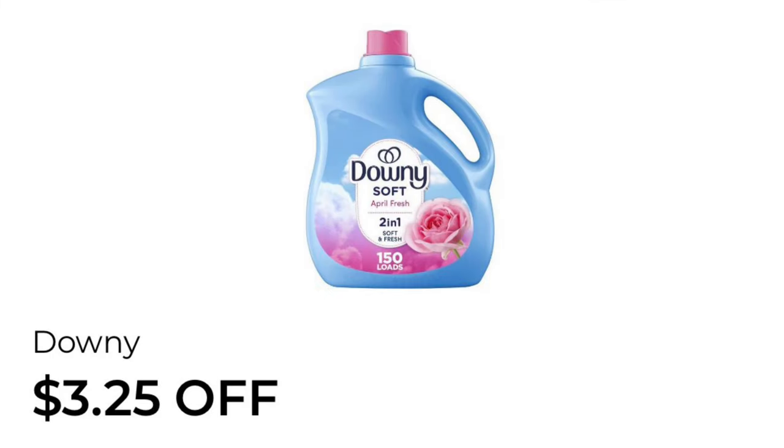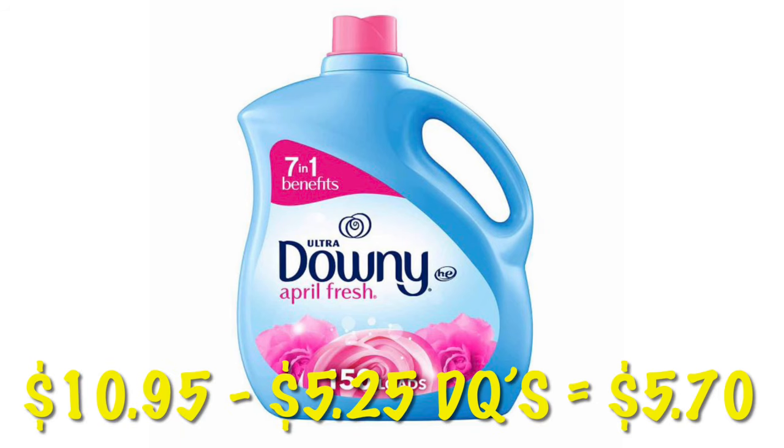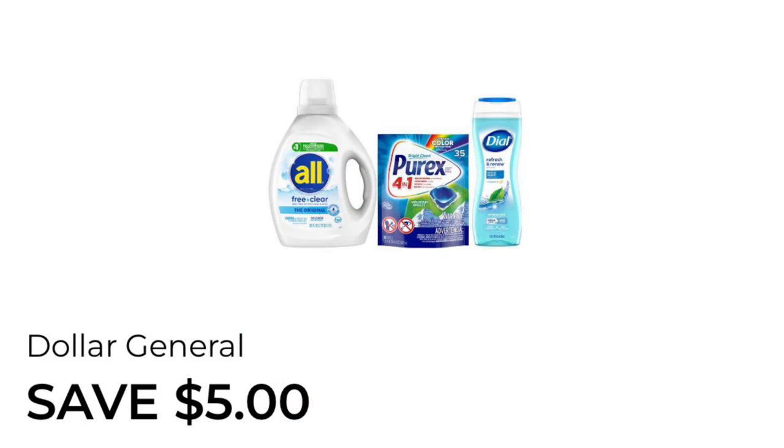We've got $3.25 off the 150-load Downy fabric softener — these are priced at $10.95. Right now we also have a stacking Dollar General store coupon for two dollars off, so we're going to use that with this manufacturer's coupon. We should get $5.25 off and will pay $5.70.